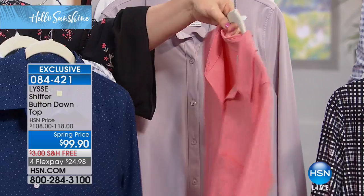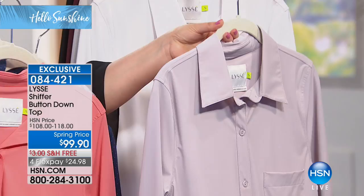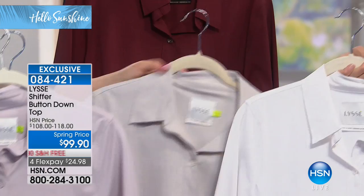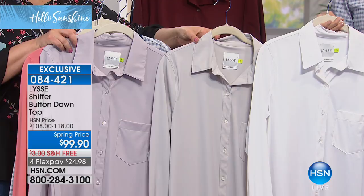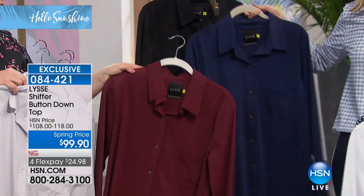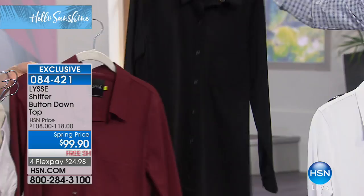We've got the white and then here's your Pearl, which is more of a soft dove gray, silvery gray. Then we've got richer deeper colors: Cabernet, classic Midnight that Nicole's wearing, and the black. 084-421 is your item number. You know this is a staple — you have to have a button-down. Every fashion expert's top 10 items you need to own includes a button-down. But you don't have to deal with the hassle of button-downs that are out there.